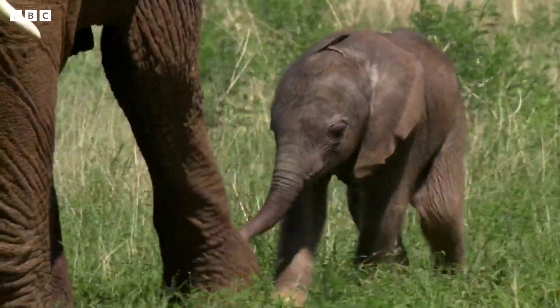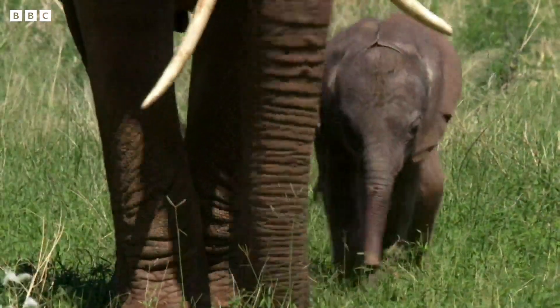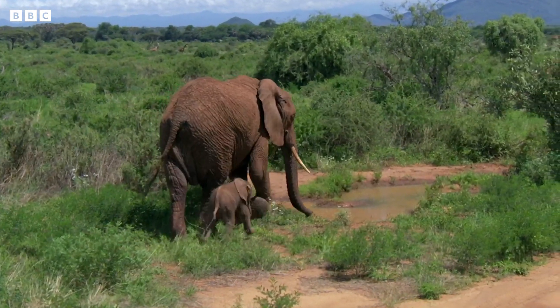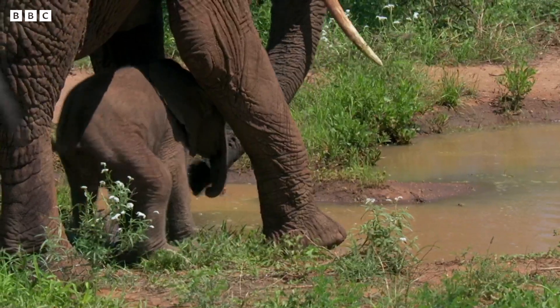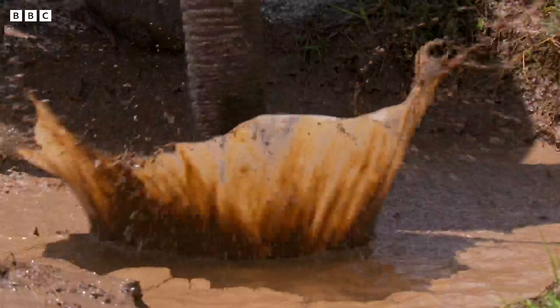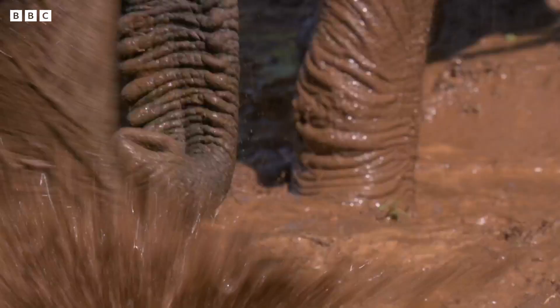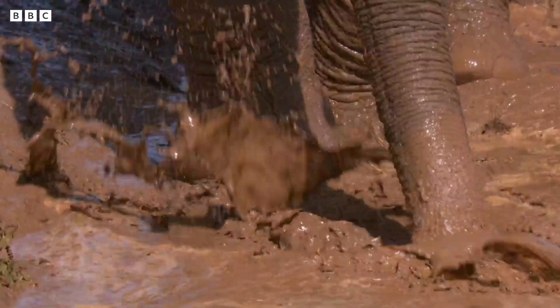It looks like today's going to be a real scorcher, so mum's had a bright idea — a trip to the swimming pool. Well, it's more of a muddy puddle really, but that's not going to stop them splashing about. This is a brilliant way to cool down and to have lots of muddy fun.